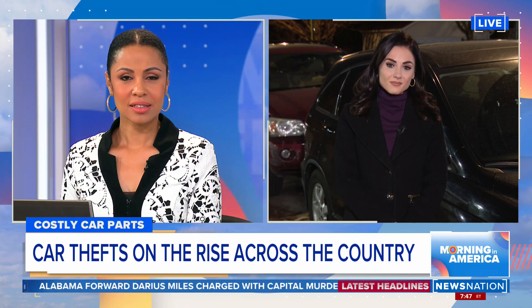Our Kelsey Kernstein is live right now. She's digging into the story. Good morning, Adrian and Mitch. Talk about frustrating for drivers.